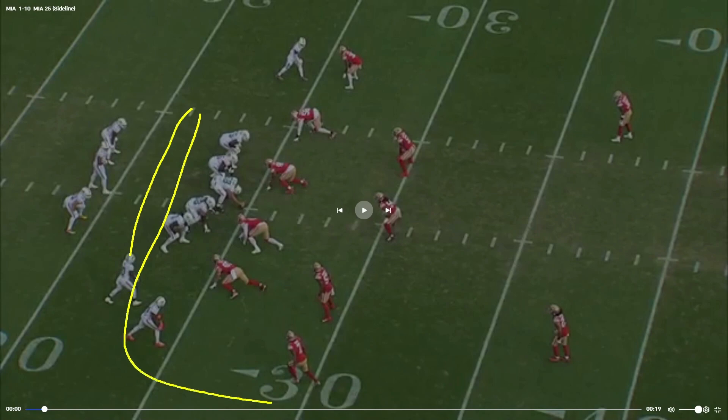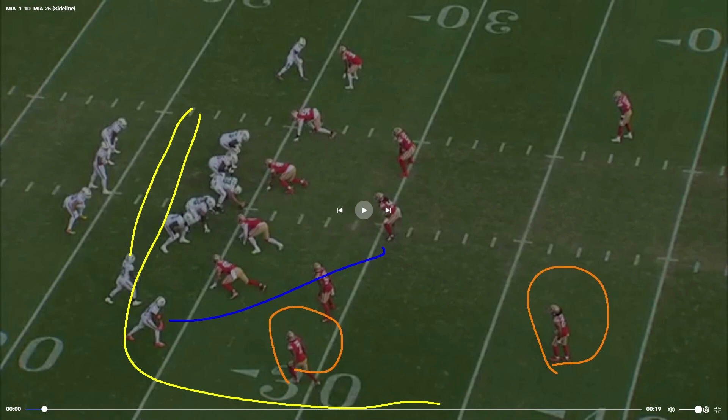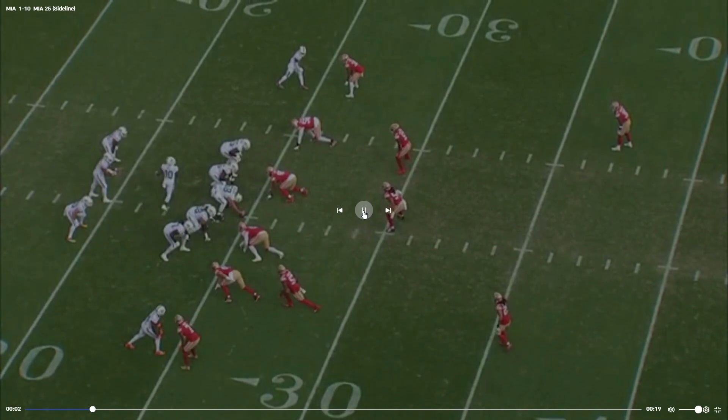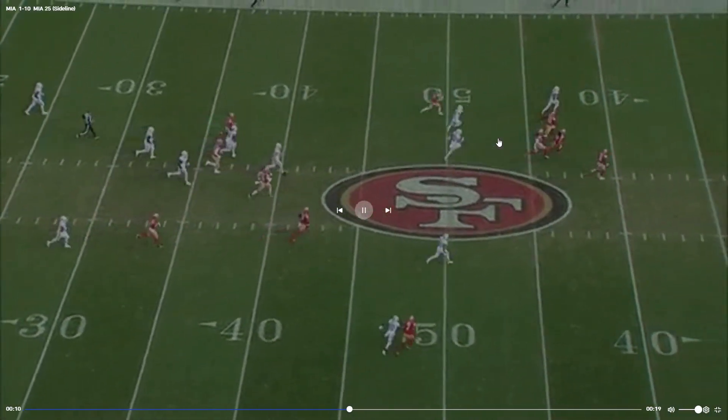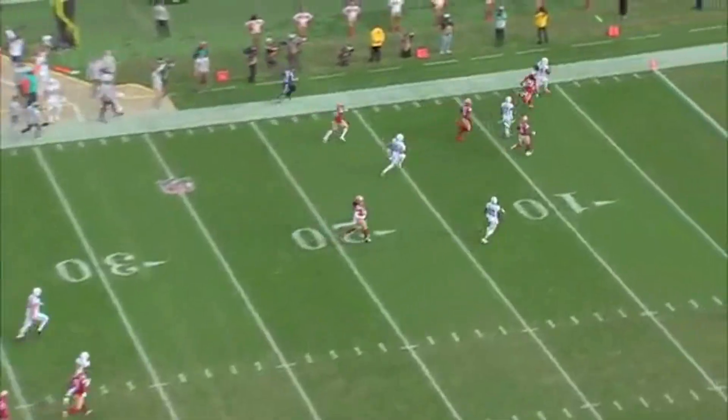Tyreek Hill is going to run down the field while his teammate Jalen Waddell runs over the middle. The two defenders supposed to be covering them — Trevarious Ward and Talanoa Hufanga — are going to get crossed up with all these motions, their assignments getting messed up, and both end up locking onto Tyreek Hill. Fred Warner is in the middle and won't get there in time, so Jalen Waddell is wide open and runs it all the way back for a touchdown. The power of the motion.